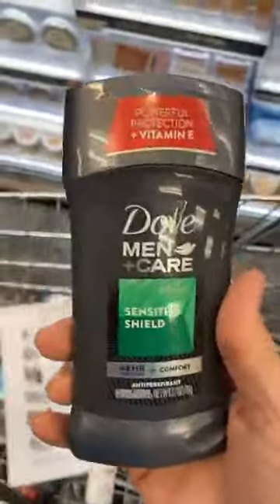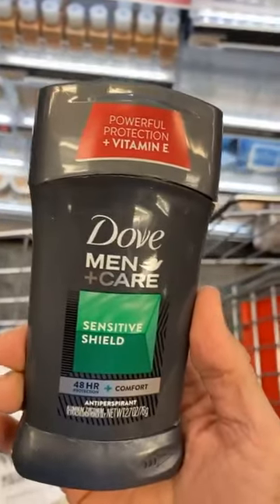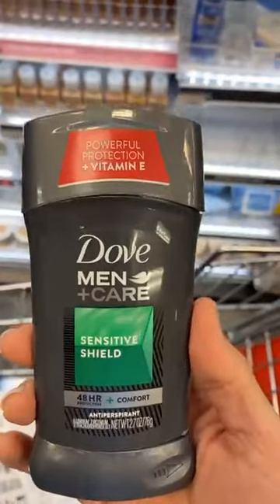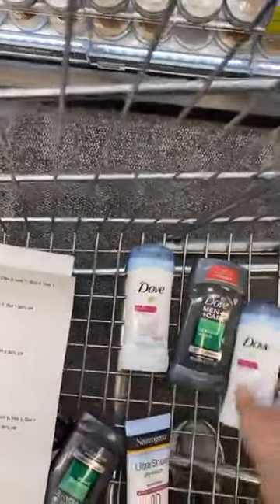Mainly, you can get Dove deodorant for 99 cents — this is a steal. This is normally $8, and probably five or six dollars everywhere else too. It's just using your phone: all you do is buy four of them. If you buy four, you get 10 ExtraCare Bucks. Don't forget you can also get that CarePass and get $10 free.